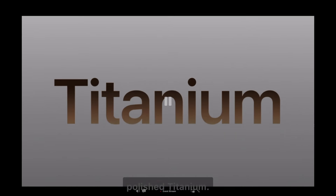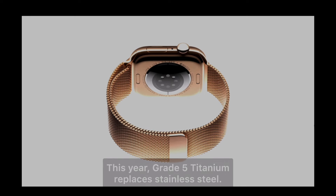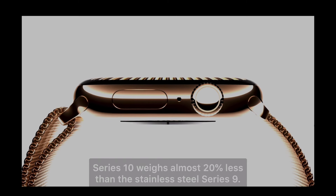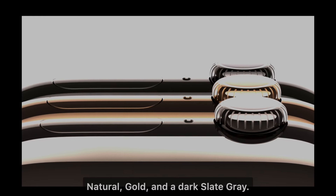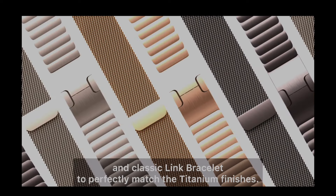Apple also introduced new materials. For those who want durability, Grade 5 Titanium now replaces stainless steel, making the Series 10 20% lighter than the Series 9. It's aerospace grade titanium, polished to perfection and available in three stunning colors: natural, gold, and slate gray. The titanium finish is complemented by updated versions of the Milanese loop and link bracelet, creating a truly premium feel.